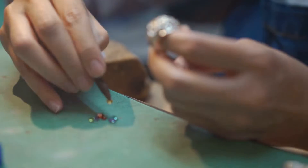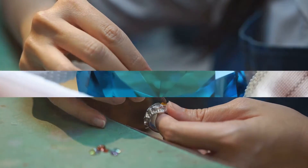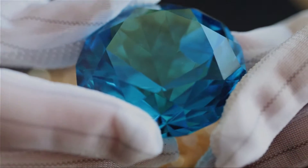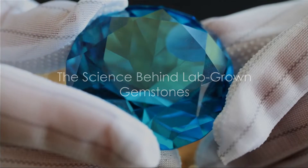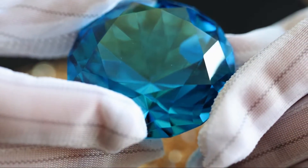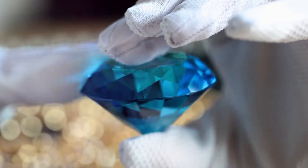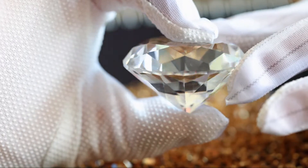Now let's delve into the fascinating process of creating gemstones in a lab. The creation of lab-grown gemstones is a marvel of modern science — a process that perfectly blends the beauty of nature with the precision of technology. But how exactly does this process work, and how does it yield gems like rubies, sapphires, and emeralds that rival, and in some cases surpass, their natural counterparts?